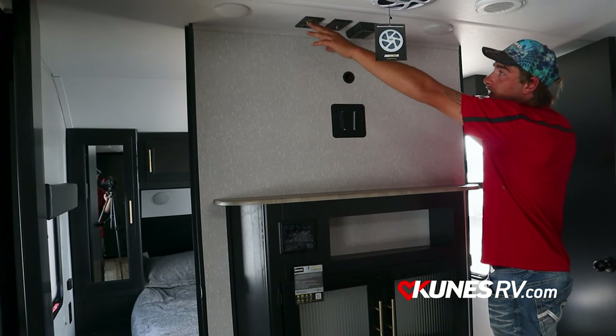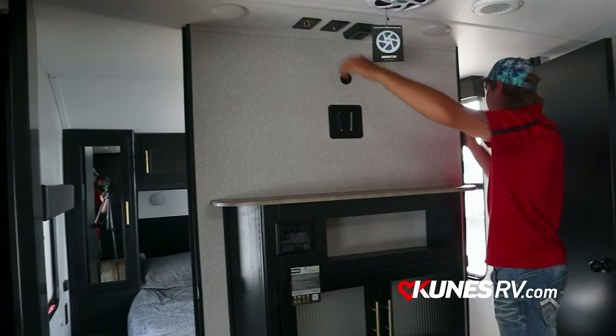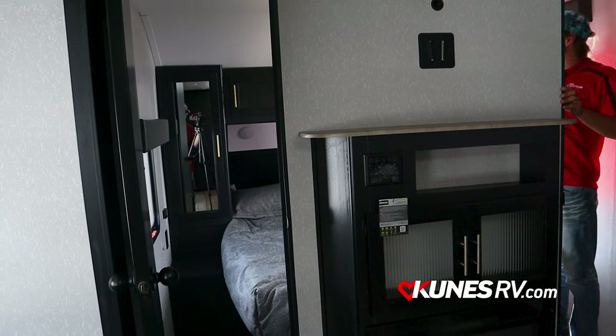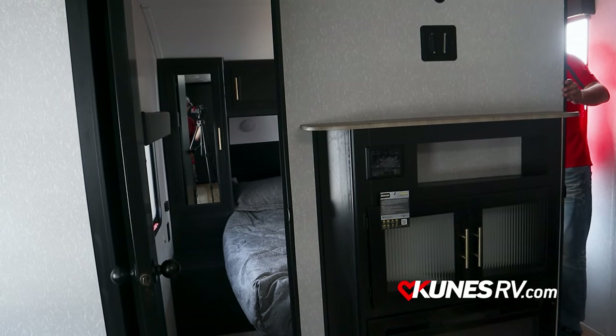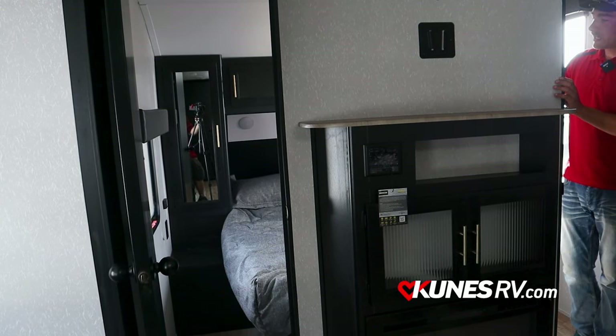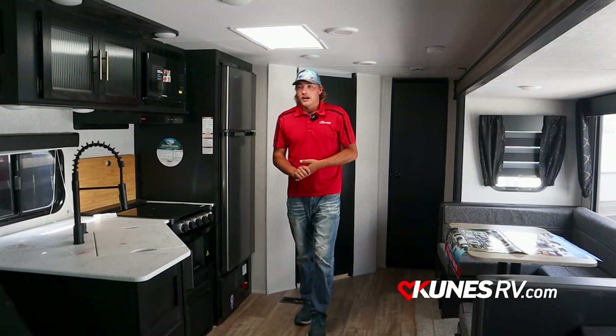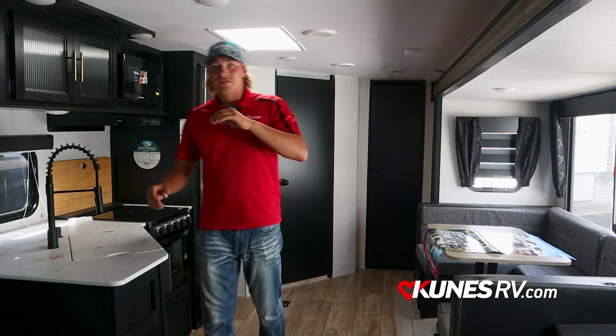Coaxial cable goes up here, and this one is prepped for Wi-Fi. Looking into the bedroom, you have storage cabinets on both sides with hangers in them, and a queen-size bed up front. Outlets and USBs are on both sides of the bed. That wraps it up — this is Travis at Cuteness RV.